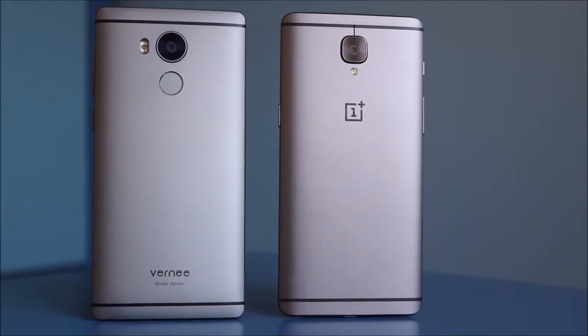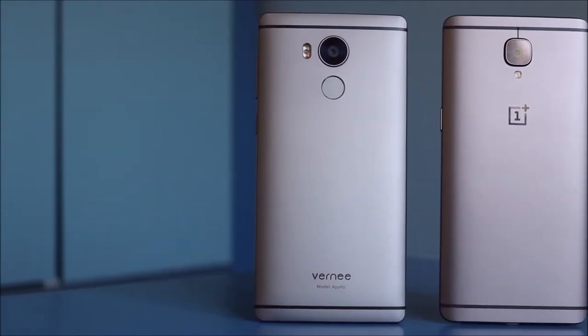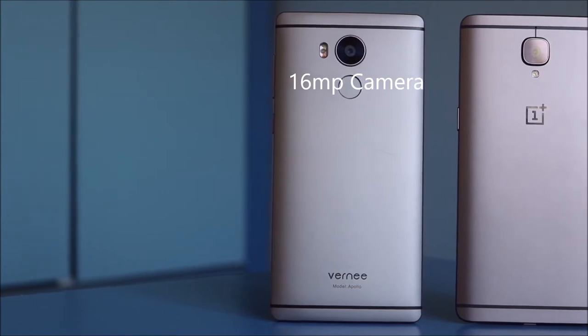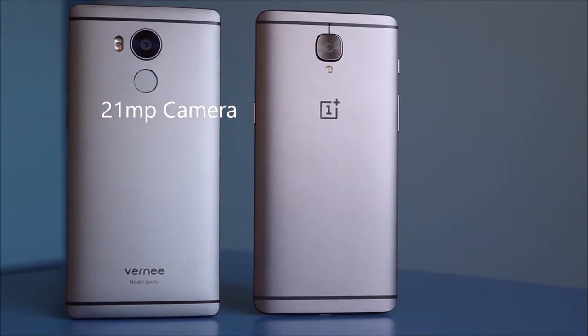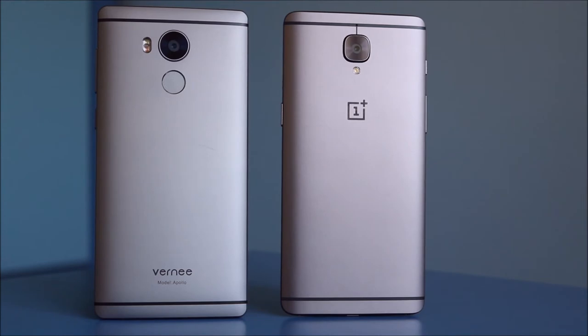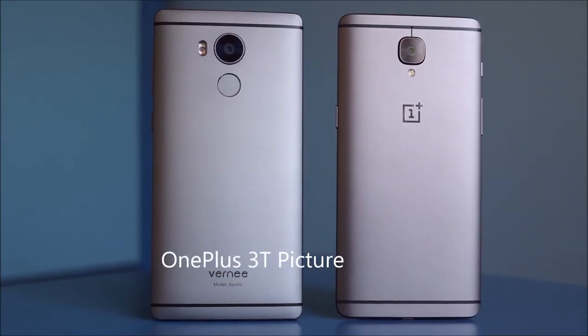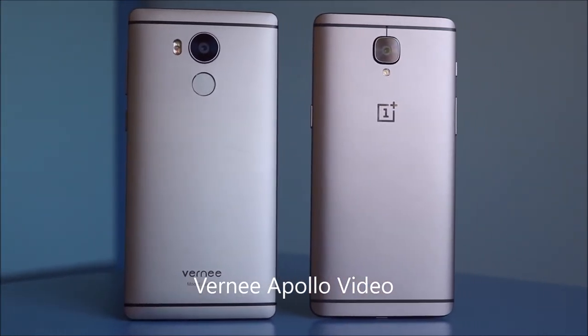Looking at the backs of the phones, they look pretty much identical — both have antenna bands at the top and bottom with that black band, and the cameras are in similar positions. The main difference is the fingerprint sensor on the back of the Vernee Apollo versus the OnePlus logo on the 3T. The 3T camera is 16 megapixels on the rear, and the Apollo has a 21 megapixel camera. I've taken some photos and videos to compare the two.